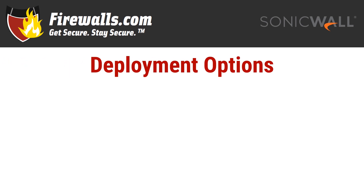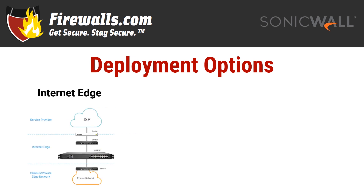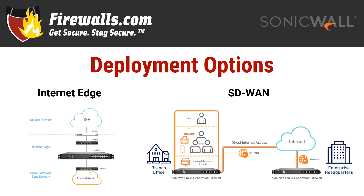Speaking of deployment, the NSA 3700 gives you multiple options. You can go for the tried and true internet edge to protect your private network from the many threats the web has to offer. This standard deployment is still standard for a reason, as it fits many business needs. But if you also have branch offices to consider, take advantage of its SD-WAN support to offer direct and secure internet access to distributed branch offices instead of backhauling through corporate HQ. And of course, you can provide secure direct access to HQ resources for those branches, among other advantages.